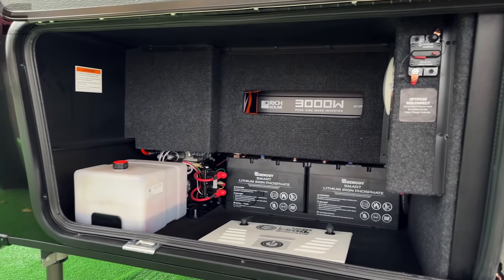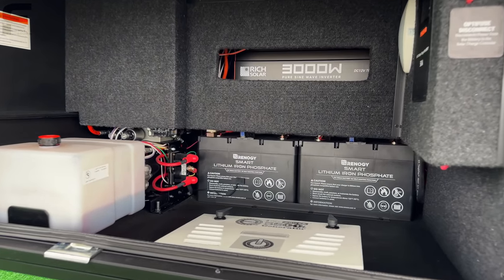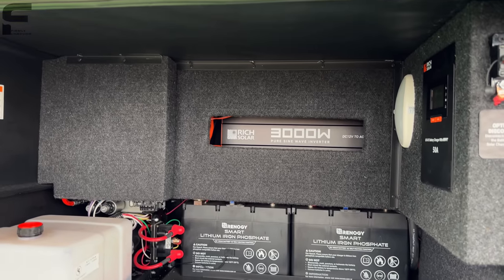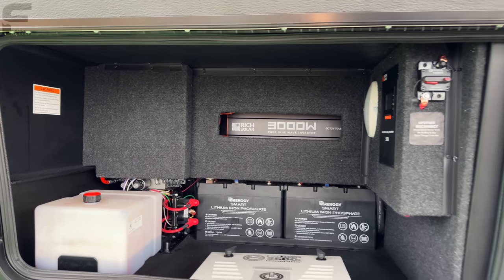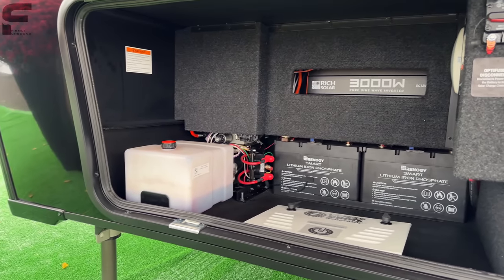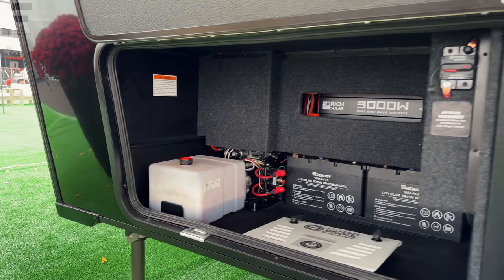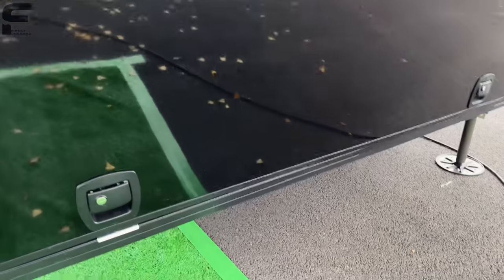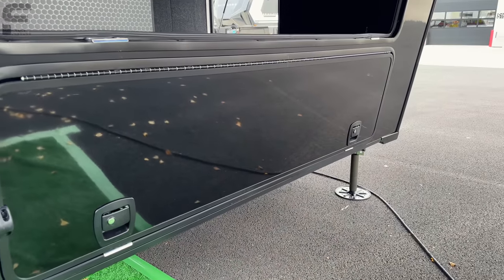It comes with two Renogy lithium 100-amp-hour batteries and a 3,000-watt inverter. Look at how clean this whole space is. You also have hydraulic fluid underneath there. And there's a slam latch door on here, so no annoying clips to mess with — definitely makes your life easier.